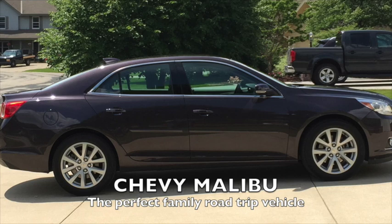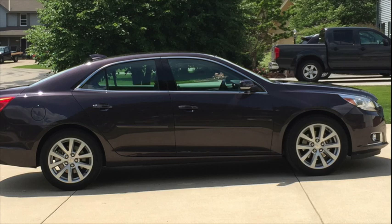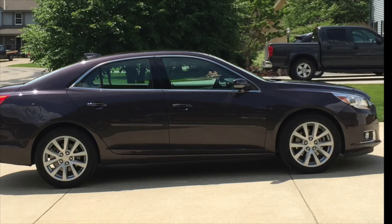My family recently went on a road trip from Wisconsin to Branson, Missouri, and Chevy was nice enough to lend us this wonderful Chevy Malibu. I'm just going to take a few minutes to go through some of the features and show you why I think it is the absolute perfect car for a road trip, and especially a family road trip.